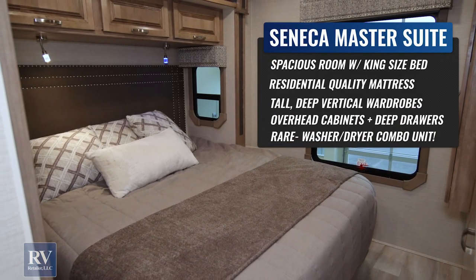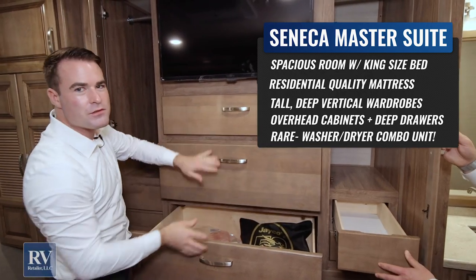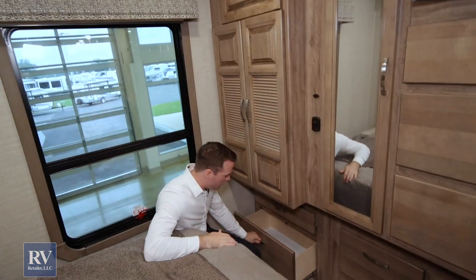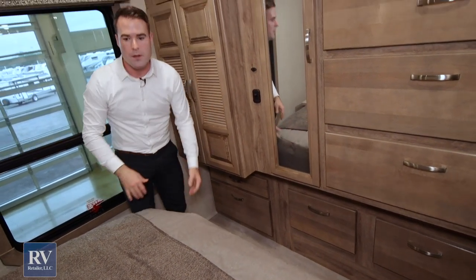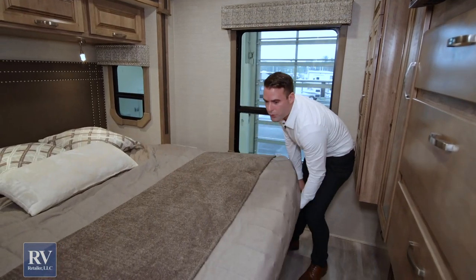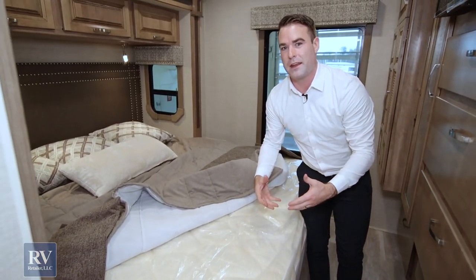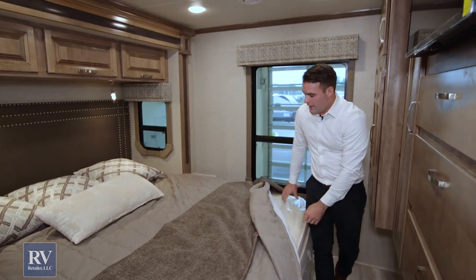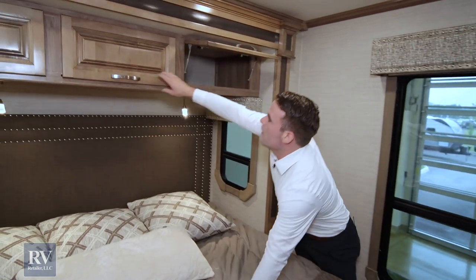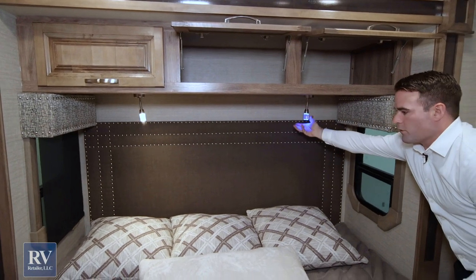There's so much storage, and you still have a fully walk-around king-size bed. You have wardrobes on the other side, multiple drawers, a washer-dryer combination unit, and storage underneath the bed — just endless storage. The king mattress is a residential pillow-top mattress, not the cheap flat mattress most other brands include that you have to throw away right away. Jayco gives you everything you need. There's super-deep storage up top, reading lights, and accent lights that turn blue at night.